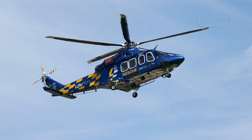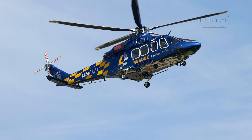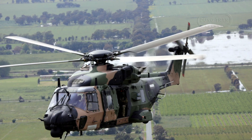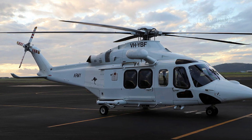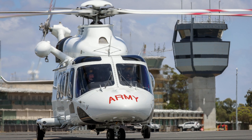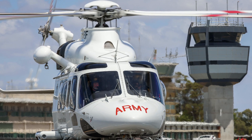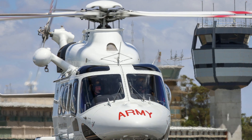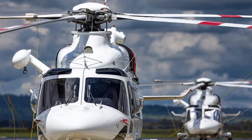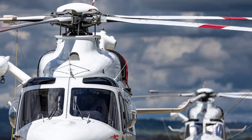Procurement of the AW139 in Australia has unfolded as a multi-faceted endeavour, finely tuned to the unique requirements of its operators. In 2021, the Australian Army, grappling with the MRH-90 Taipan's persistent maintenance issues, leased three AW139s from Toll Helicopters under the Army Interim Helicopter Capability. Stationed with the 5th Aviation Regiment in Townsville, these helicopters — retaining civilian registration but adorned with military markings — offer a pragmatic, cost-effective solution to maintain operational readiness. The Royal Australian Air Force has also embraced the type, operating six AW139M variants for search and rescue, with a service life projected to extend until 2059, a testament to its enduring value.